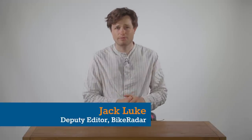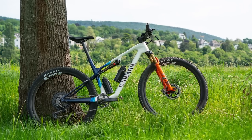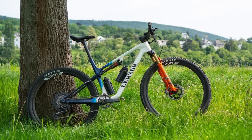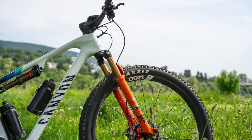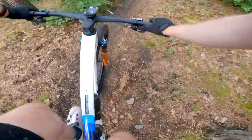Canyon has refreshed its Luxe platform with the launch of the new 2022 Luxe World Cup cross-country full suspension mountain bike. I've got all of the juicy details for you, but here are the five headlines you need to listen up for.